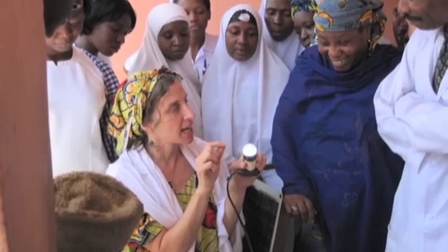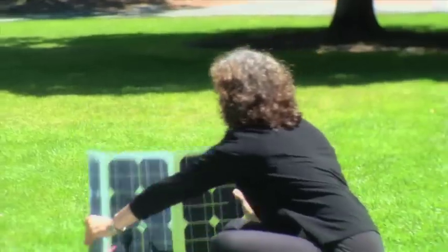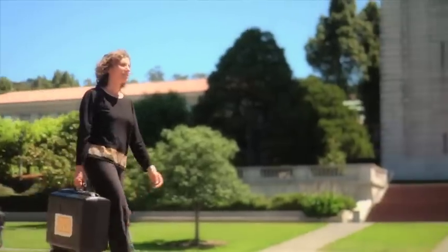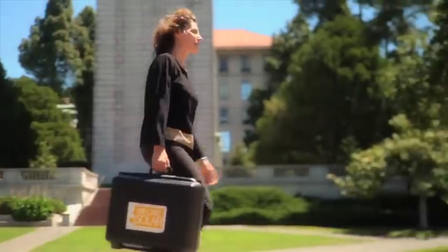The staff liked this so much they asked if they could use the suitcase for the next six months, and it worked very well. At that point we realized that you could get quite a lot of bang out of a small solar suitcase. Right now, most solar suitcases are being used in northern Nigeria, and they're also being used in Haiti.